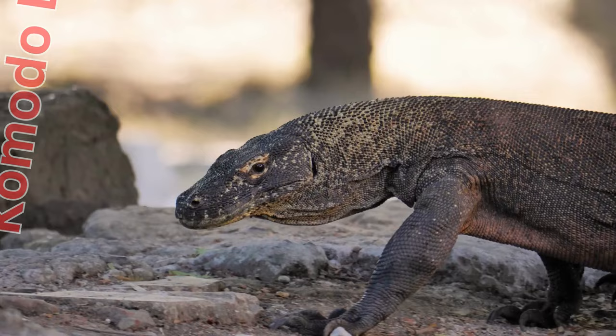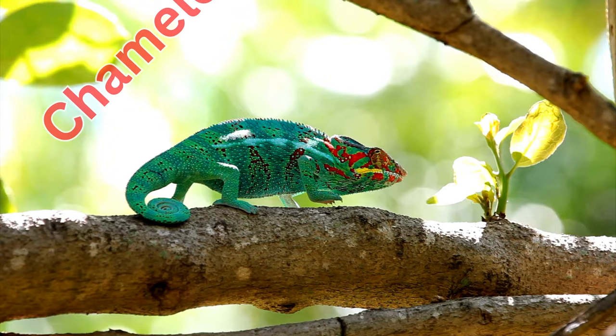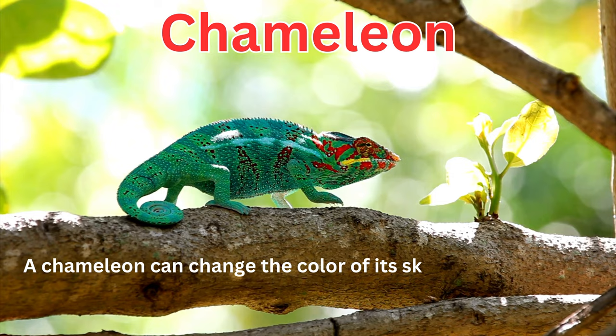Komodo dragons are the largest living lizard, known for their size and reputation as a formidable predator. A chameleon can change the color of its skin to blend into its surroundings.